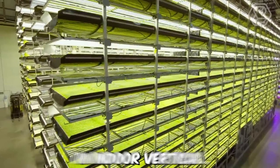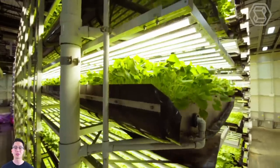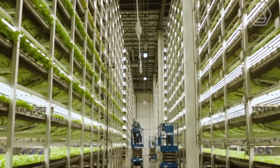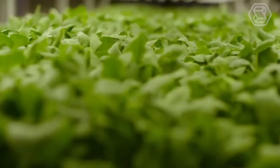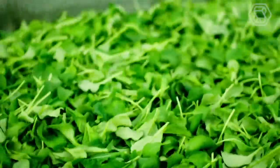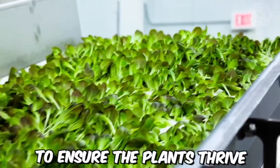AeroFarms is a company that specializes in indoor vertical farming technology. They use aeroponic systems, which involves growing plants in a mist environment without soil, instead using a nutrient-rich water solution. Their vertical farms are designed to maximize efficiency and minimize waste, using up to 95% less water than traditional agriculture, and growing crops two to three times faster. AeroFarms grows a variety of leafy greens including kale, arugula, and lettuce, as well as herbs and microgreens, using LED lighting and carefully controlled environmental factors such as temperature, humidity, and air quality.